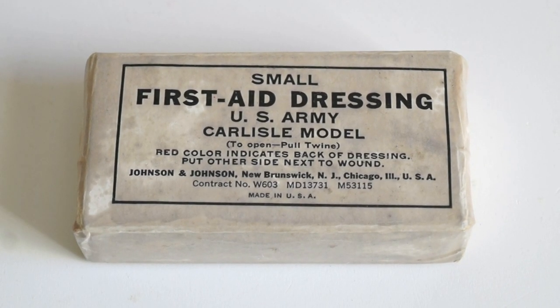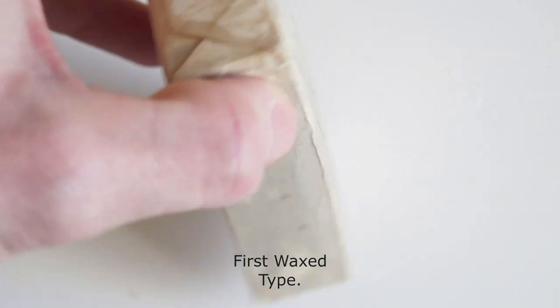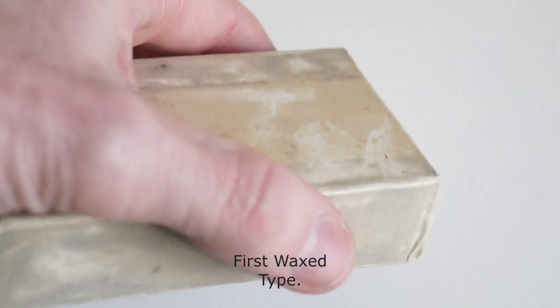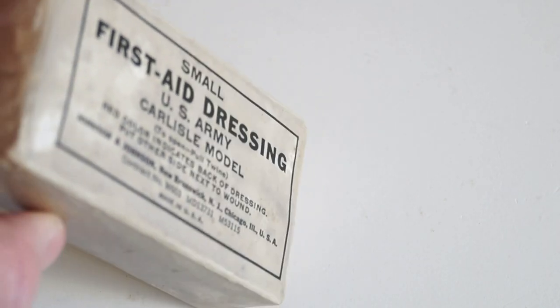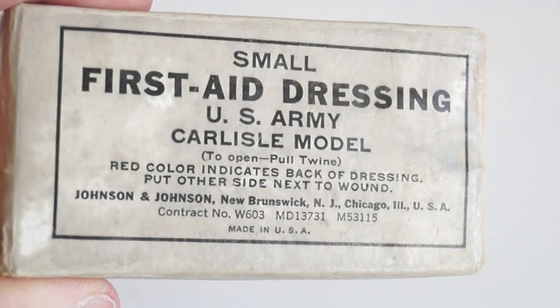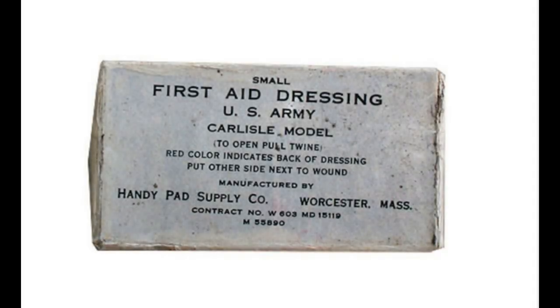As the war raged on, the supply of strategic materials such as steel, iron, copper and brass became more limited, and so the government pressed for a number of studies to develop alternative solutions. One of the first alternative results was a simple white wax-tucked-in carton containing a bandage designated small first aid dressing. It was already introduced in the summer of 1940. Numbers of the new container were produced by the medical equipment laboratory without any indication of the supplier name.